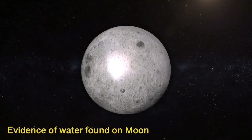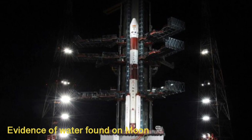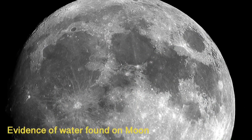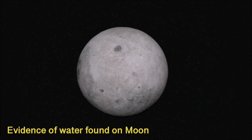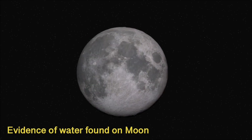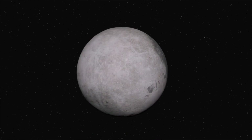Scientists believe that there is frozen water hidden in the craters on the moon's surface. The Indian Space Research Organization, ISRO, launched its first mission, Chandrayaan-1, to the moon on October 22nd, 2008. The data from Chandrayaan-1 showed evidence for water in the exosphere, on the surface, and also in the subsurface, that is 10 meters deep on the moon.